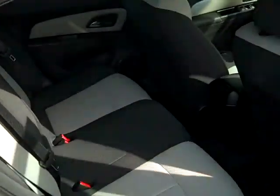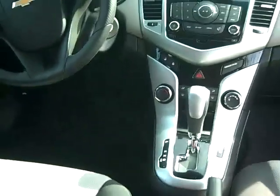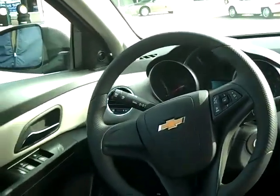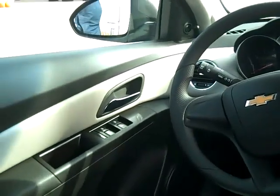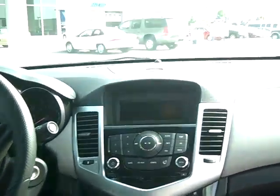Taking a quick look at the back seat. You can pull the seat — it's got the pass-through. Quick look at the dash again: cruise control, keyless remote. It's really a beautiful interior, and it also has OnStar.